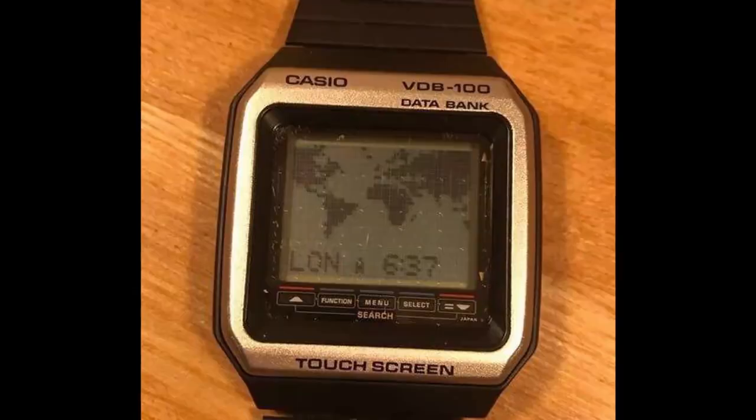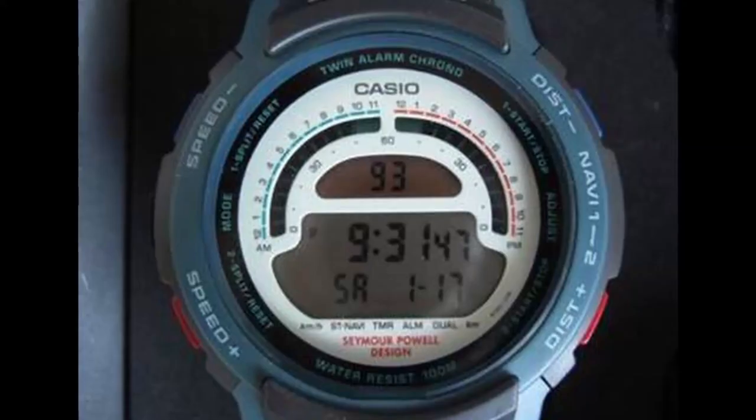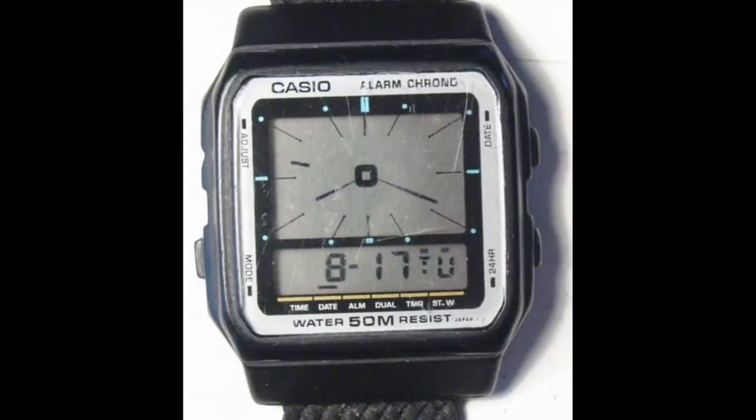Of course, if you're new to the channel, go ahead and subscribe, hit the like button and don't forget the bell icon. So here it is — my personal top 10 vintage Casios.